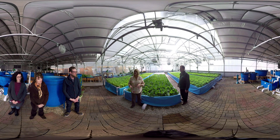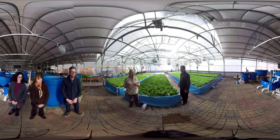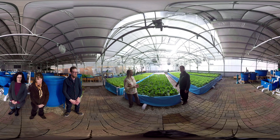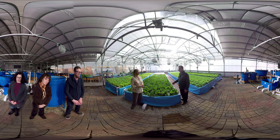Food safety is a very important part of all types of agriculture, including aquaponics. Fish are cold-blooded, which means they don't naturally harbor the same pathogens as warm-blooded animals, so inherently aquaponics is a safe food production system. This beautiful produce uses an all-natural process without the use of any chemical fertilizers, herbicides, or pesticides.